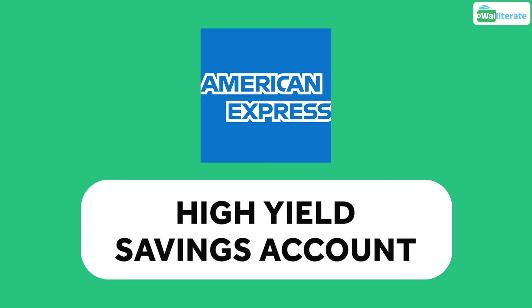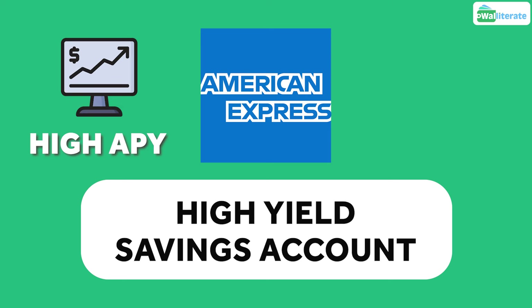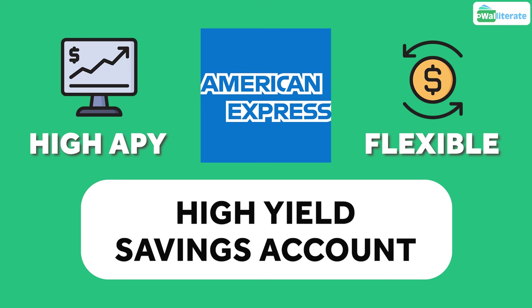In this video, we'll give a full review of the American Express High Yield Savings Account, which is one of the best savings accounts out there, as it offers a high APY with a ton of flexibility.